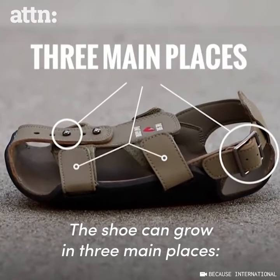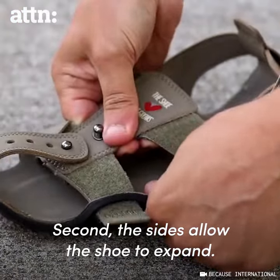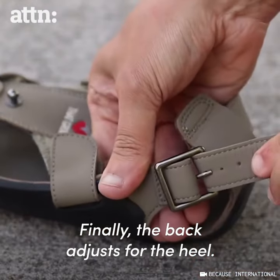The shoe can grow in three main places. First, the front can grow. Second, the sides allow the shoe to expand. Finally, the back adjusts for the heel.